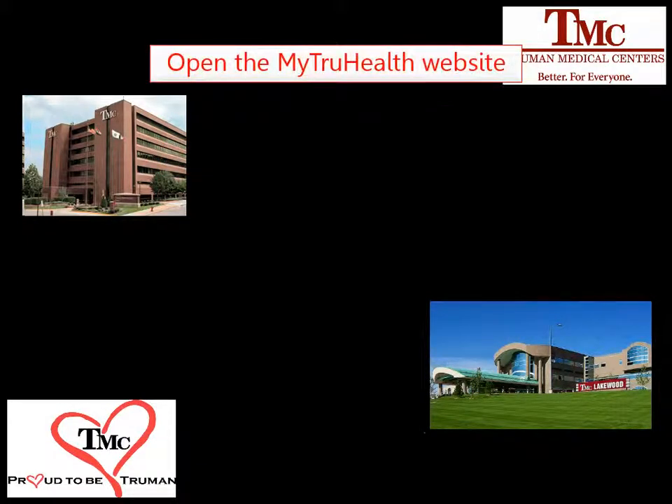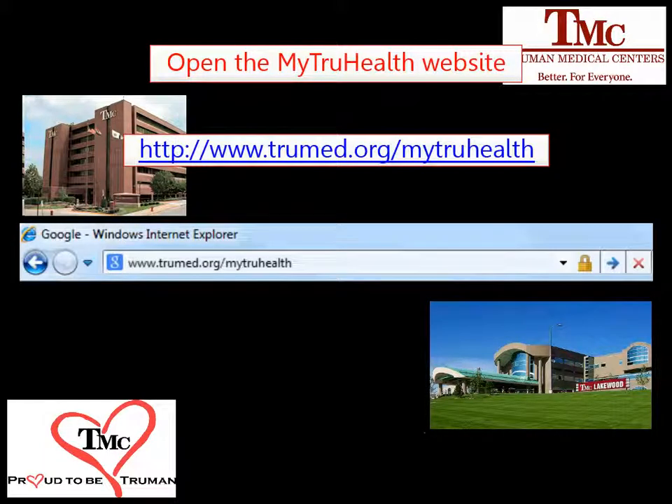To access MyTrueHealth, first complete the enrollment process, which can be done in clinic at Truman Medical Center. Then access the MyTrueHealth website by going to www.truemed.org.